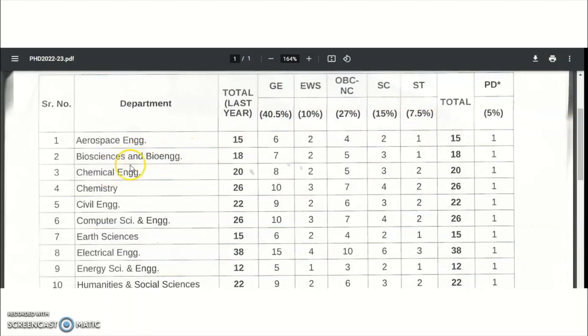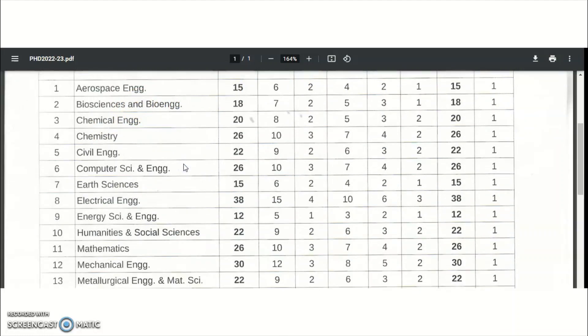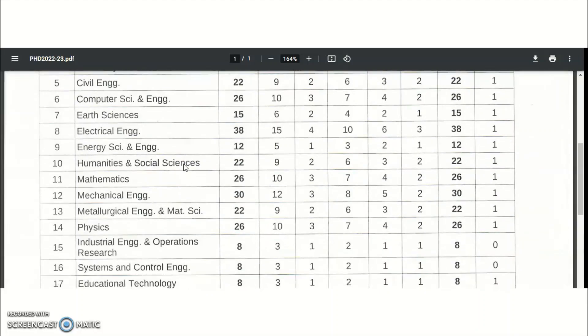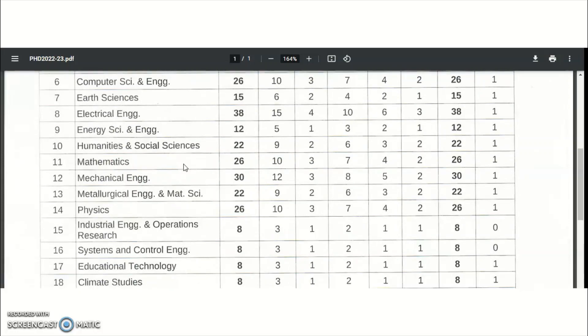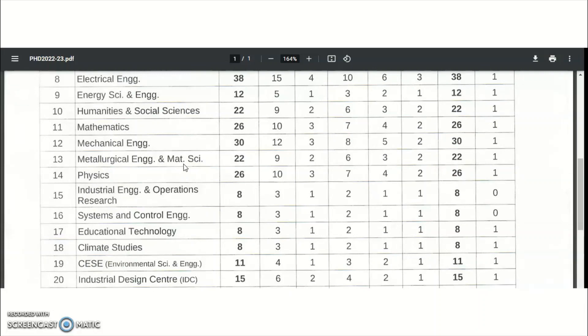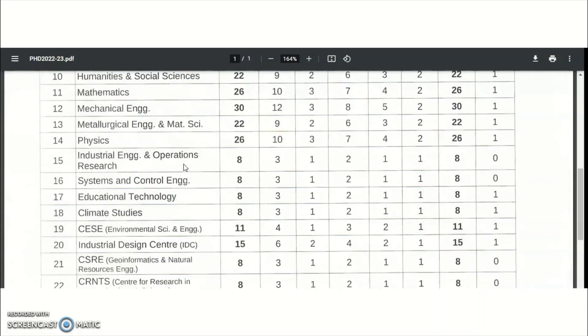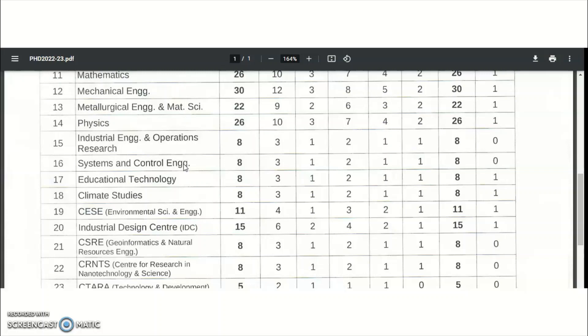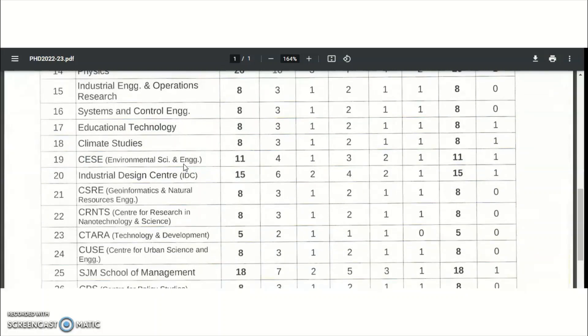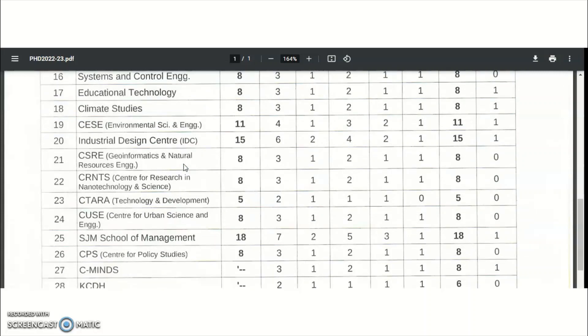Aerospace Engineering: 15, Bioscience and Bioengineering: 18, Chemical Engineering: 20, Chemistry: 26, Civil Engineering: 22, Computer Science and Engineering: 26, Earth Sciences: 15, Electrical Engineering: 38, Energy Science and Engineering: 12, Humanities and Social Sciences: 22, Mathematics: 26, Mechanical Engineering: 30, Metallurgical Engineering and Material Science: 22, Physics: 26, Industrial Engineering and Operations Research: 8, Systems and Control Engineering: 8, Educational Technology: 8, Climate Studies: 8, Environmental Science and Engineering: 11, Industrial Design Center: 15.